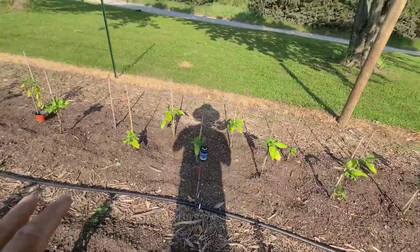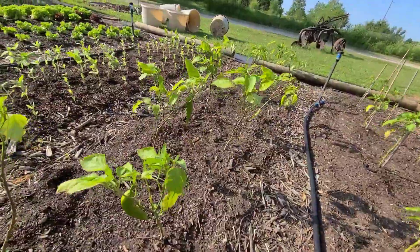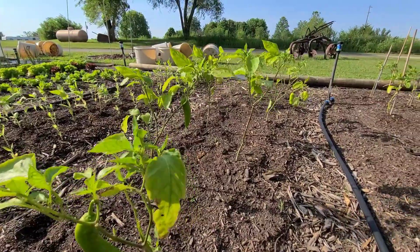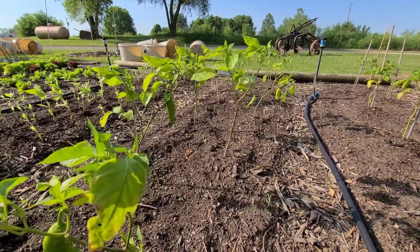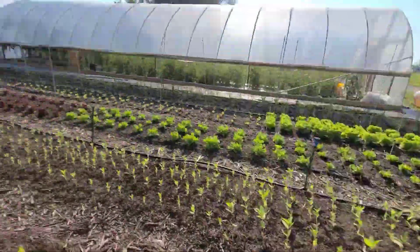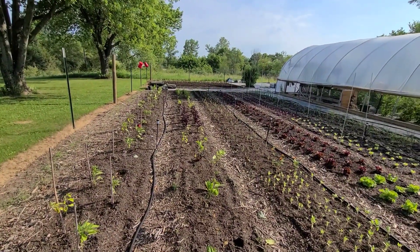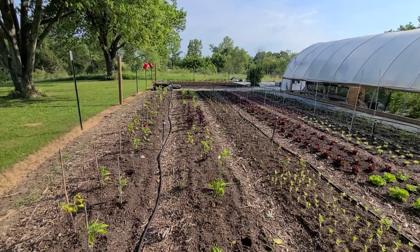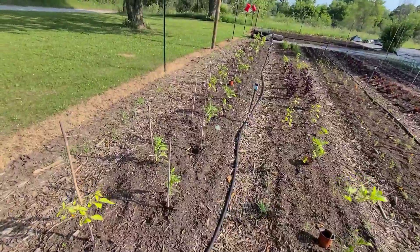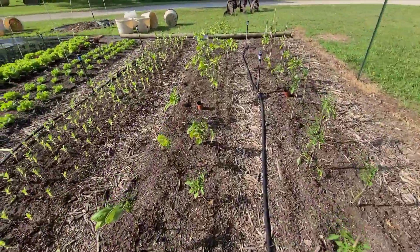Everything else is looking great. The peppers are looking really good — we Agra Thrived them yesterday. They all have got peppers put on them, most of them are starting to put a little bit on. They look a little rough though — they're not bushing out yet. Hopefully these guys will make it because this is all the peppers I've got. I think we've got about 65 sweet pepper plants, and of course all that stuff in the other bed is going to be hot pepper plants. I've also got shishitos. Let's take a walk up to the big garden and check it out.